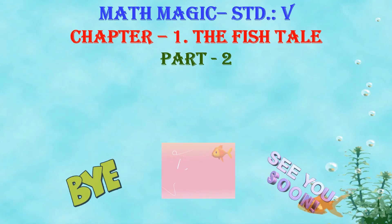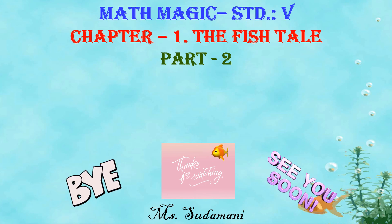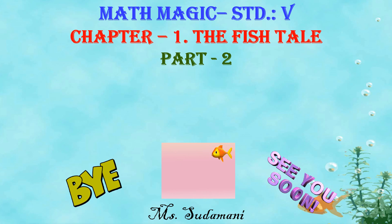With this, we come to the end of part 2 of chapter 1. I hope all of you enjoyed watching the video and learning about different types of boats and schools of fish. If you did like my video, please click on the like button, also subscribe and share. Thank you all. Bye, see you soon.